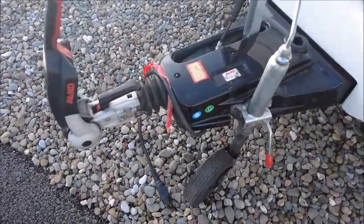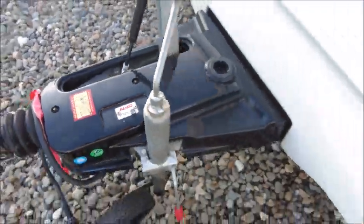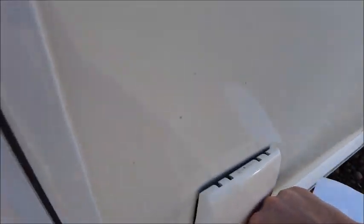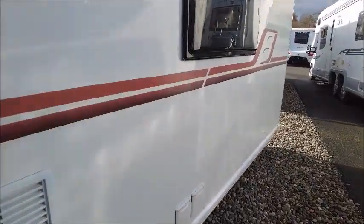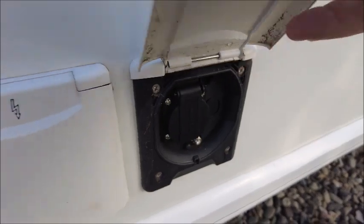At the front we've got our Alco stabiliser hitch and this model has got Alco ATC, automatic trailer control. We've got the external gas barbecue point just here, and towards the back we've got the electric outlet and the UK mains plug.